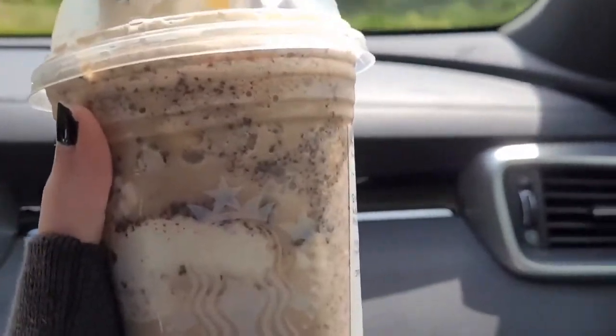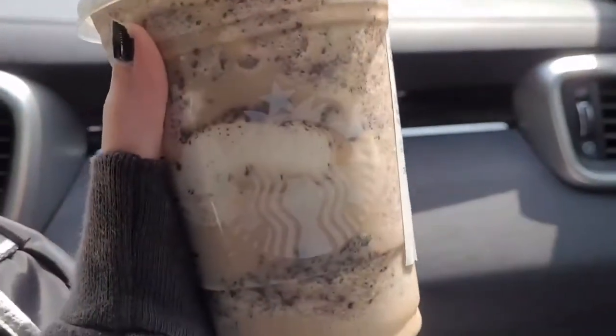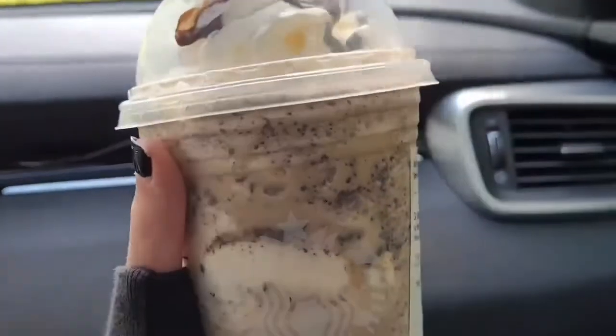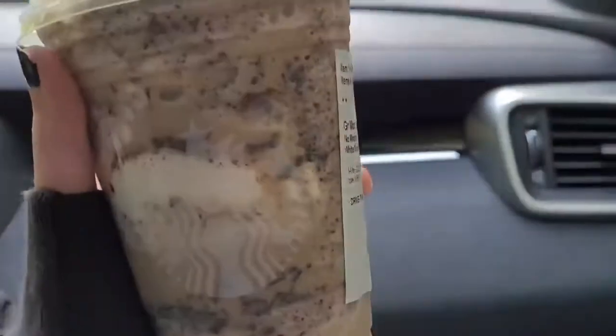I tried this drink before in a previous video from last summer, but that video was only like 51 seconds, which is barely anything. This drink is super good. Also, Emily tried this drink on her channel, Emily's Vlogs — she tried Alyssa's and my favorite drinks and we tried her favorites, so check out that video. This is definitely my favorite drink I've ever had, and I get it all the time.